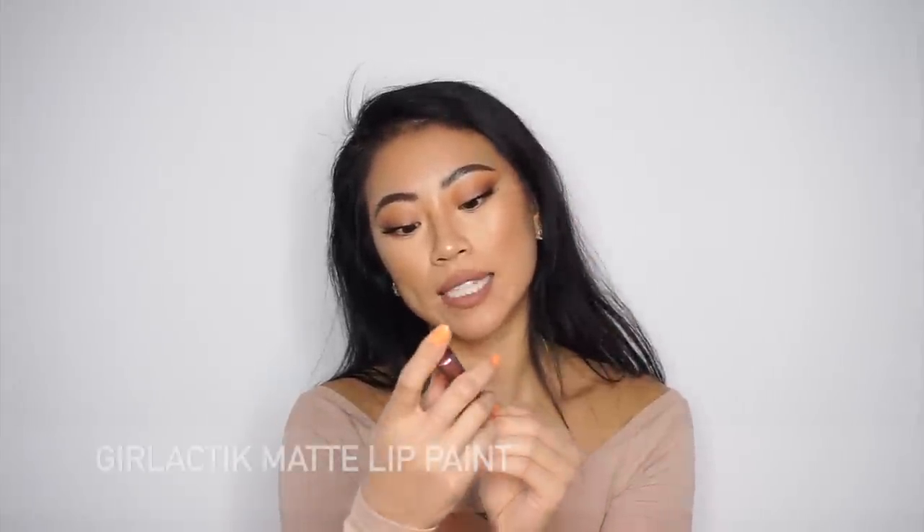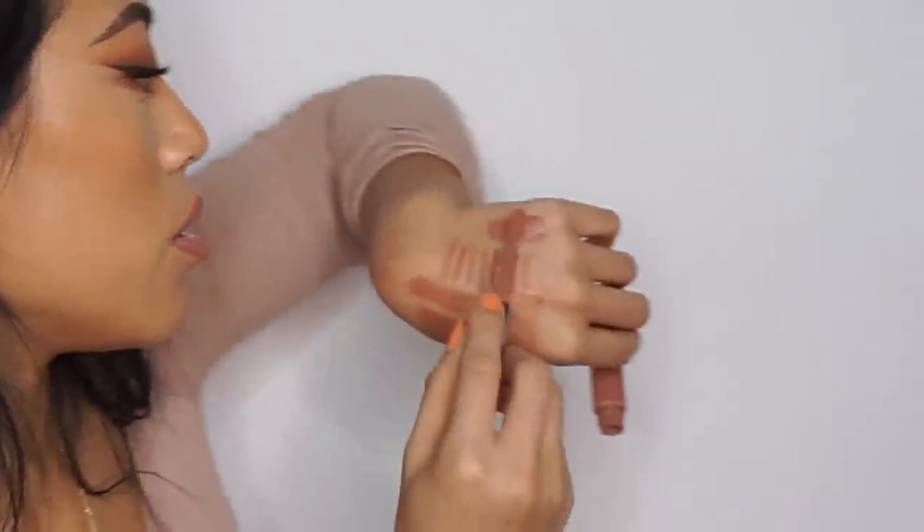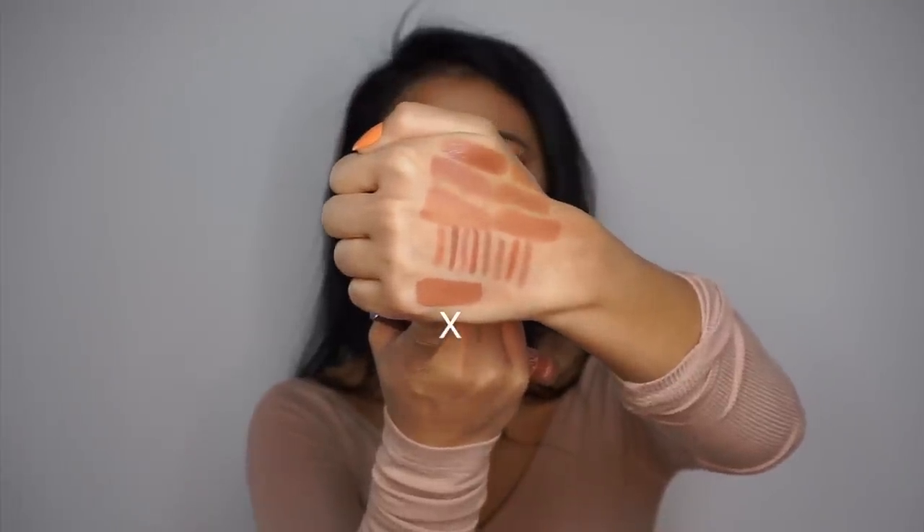Moving into liquid lipsticks — I don't wear them as often since I don't like my lips to look super dry or my makeup to look cakey, but when I do I love these formulas. First is the LA Girl Matte Lip Paint in Spice, which I picked up in Los Angeles. The formula is so comfortable, and the color is a really good orangey-pink rather than a true rosy pink. It's deep enough that it almost passes as 'your lips but better,' though it's pretty nude so I always line my lips with it.